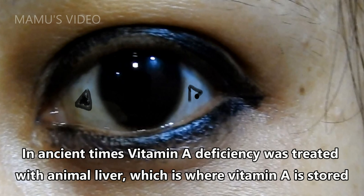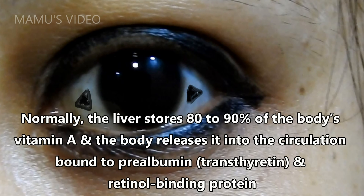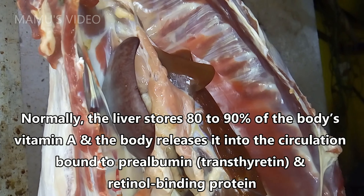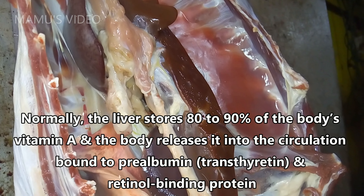In ancient times, vitamin A deficiency was treated with animal liver, which is where vitamin A is stored. Vitamin A is fat-soluble, and the body stores excess amounts in the liver. Normally the liver stores 80–90% of the body's vitamin A, and the body releases it into the circulation bound to prealbumin, transthyretin, and retinol-binding protein.